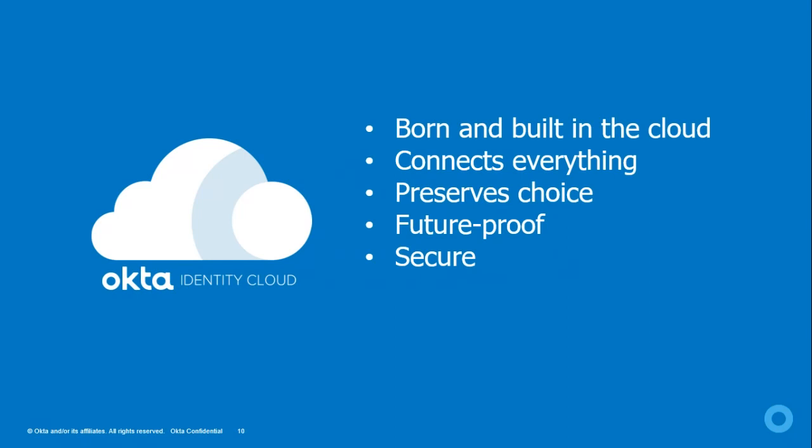To manage millions of identities for the world's leading companies, security must be airtight. Okta is 100% secure and compliant with all mandatory cloud certifications, which are available on Okta's website. We are the front door for every employee's access to their tools, sitting between customers and companies. We are also in the revenue system, so we must be more reliable than anything we connect to — and we are, with data centers across the globe providing 100% uptime.